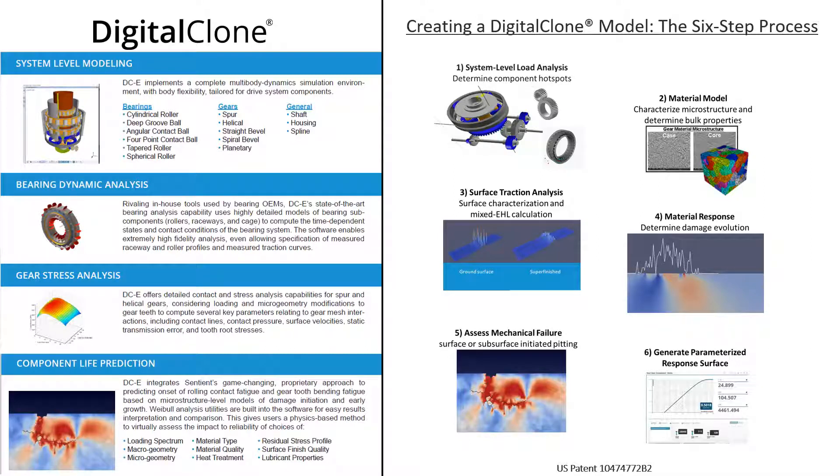At a high level, Digital Clone enables our users to reproduce the type of detailed analysis that our scientists have been doing for years as part of our engineering services efforts with a variety of government agencies and private partners, and package it in an easy-to-use software solution. This enables things like system-level modeling, bearing dynamic analysis that rivals the capabilities of tools used by bearing manufacturers themselves, detailed gear stress analysis, and — what makes the solution really special — our proprietary component life prediction capability. Once we have everything modeled, we have the capability of simulating operational loads applied to that system and predicting the life outcomes of those operations.